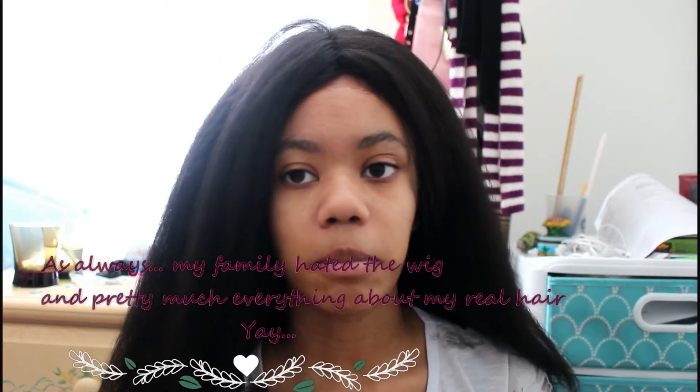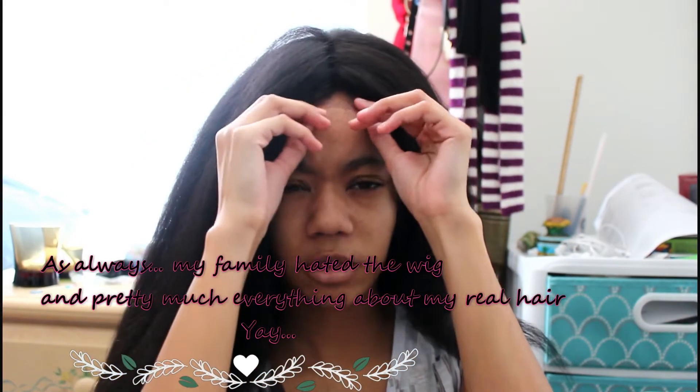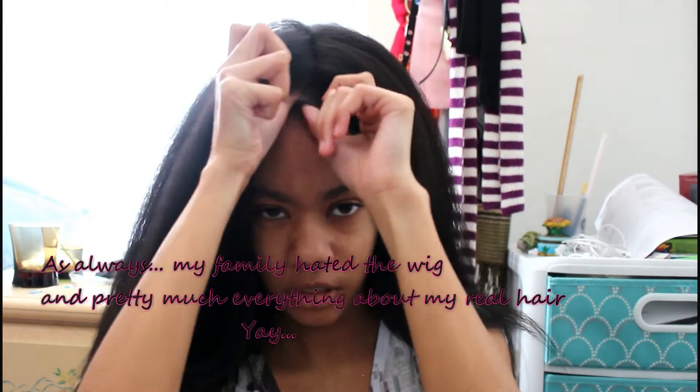I'll probably straighten this because I'm actually a big fan of big hair, but I don't know how everybody else would think. I'm just really self-conscious about this. Now I'm back and this is what it looks like without the lace. I guess I cut it off pretty well. I didn't cut the lace off by the ears yet, but it does look much better now that the lace is cut off.